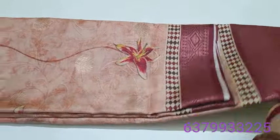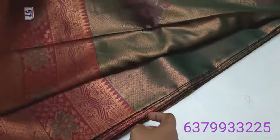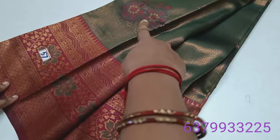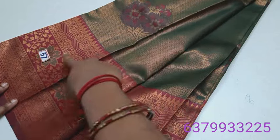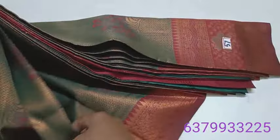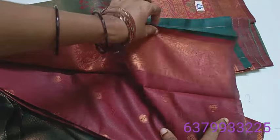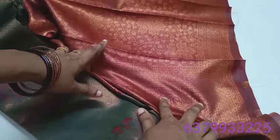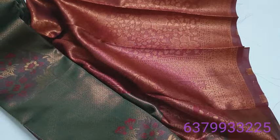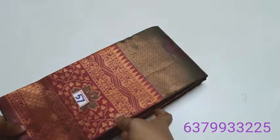This is a number 57 soft silk variety — anahana green and maroon shaded border with mena work design sari. You may have work on the border. This is a blouse and this is the sari. You can get a rich look. This sari price is only ₹990, smooth and soft.